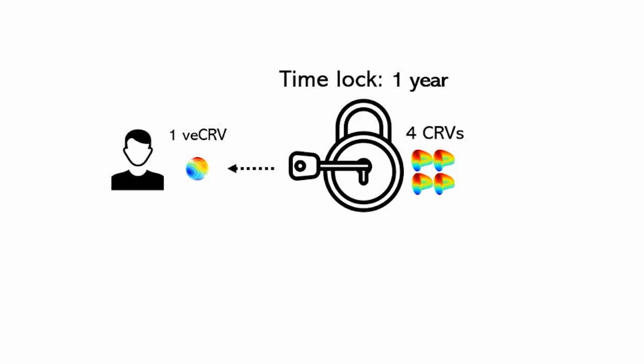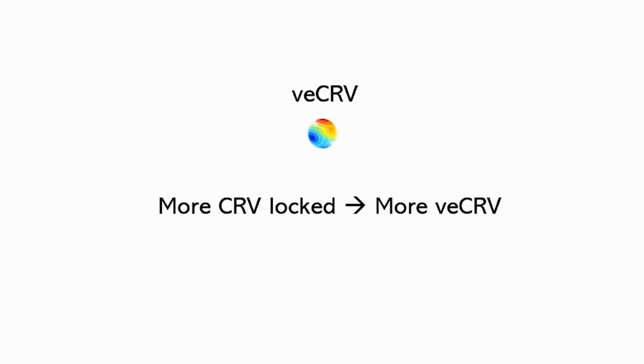In other words, the VE CRV token represents not only the quantity, but the time commitment you have applied to the protocol, where hodlers benefit the most.